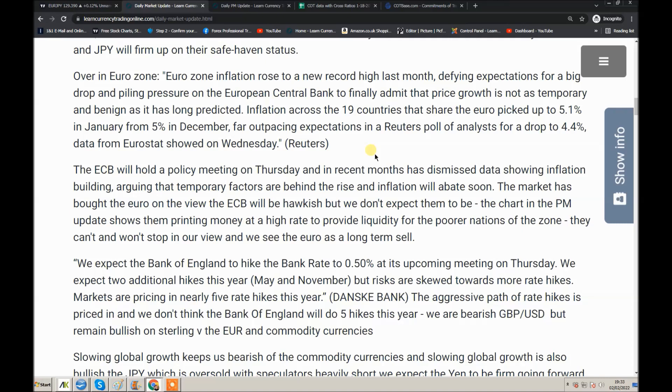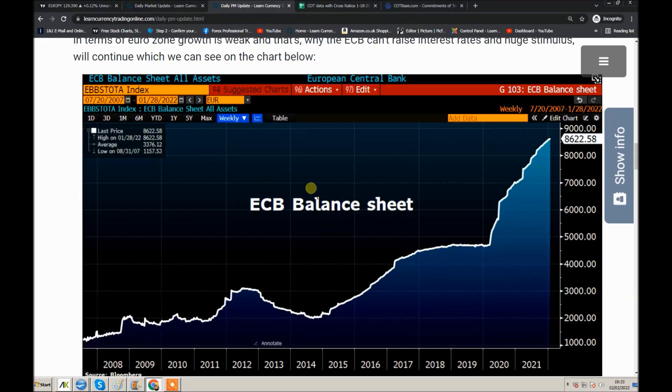My own view is I do not think that will happen. The reason I don't think it will happen is to do with this chart of the ECB balance sheet, which I showed in the weekly video forecast. I just loaded a new chart in this evening in my PM update. You can just see they're printing money at a strong rate. If you're printing money at the rate they are, it doesn't look like they're near to hiking rates. They need to give liquidity to the poorer nations of the zone, such as Italy, where they're buying most of Italian debt. So it's going to be very hard for them to tighten financial conditions.